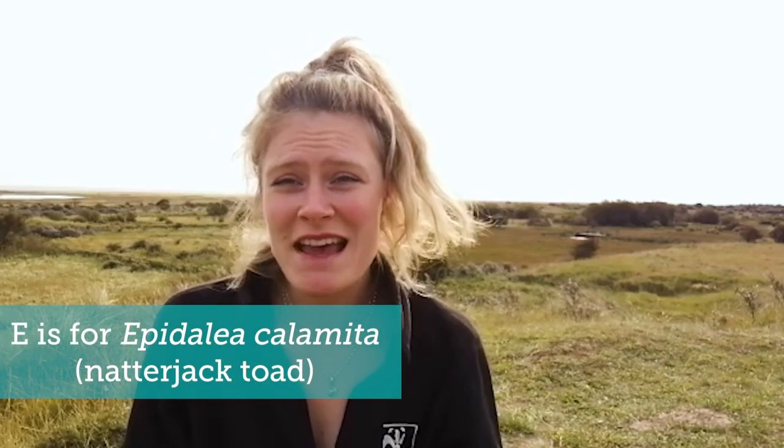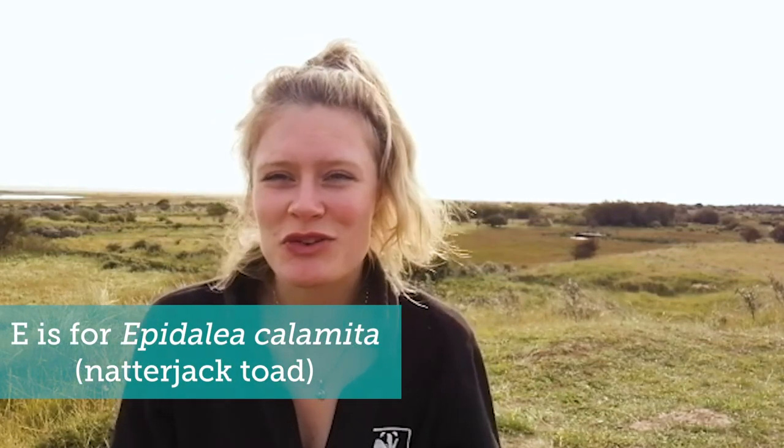E is for Epidalia calamita, otherwise known as the rare natterjack toad. These toads live in dune slacks and they lay their eggs in the shallow pools that form here. The eggs hatch into tadpoles and these grow into tiny little toadlets like the little one we managed to catch on camera. We were very lucky to see him — natterjack toads are incredibly rare and only found in a handful of locations across the UK.